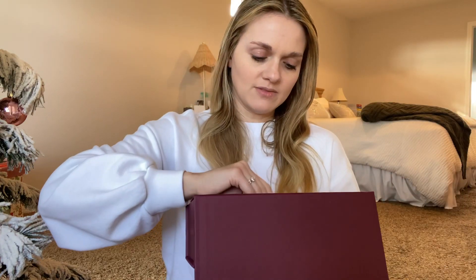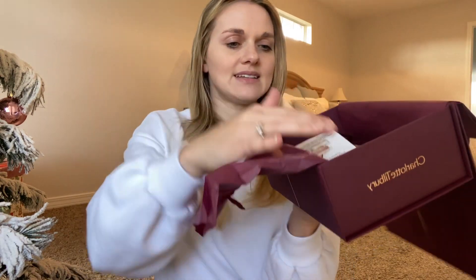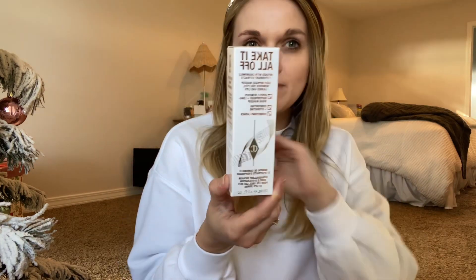As always it comes beautifully wrapped in the maroon-colored tissue paper. Of course there are free samples — I didn't get to pick really because they were down to just one item, which was the Magic Eye Rescue. Normally on Charlotte Tilbury's website there are like 10 or 15 samples to pick from, but because it was cyber week they were going through them fast. So the first thing I grab out is the Take It Off — it's like a makeup remover.